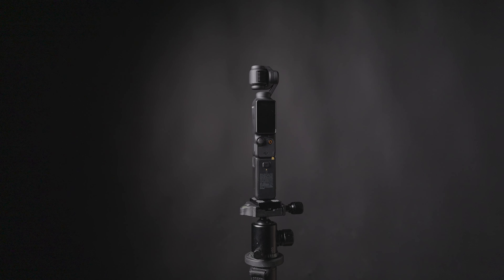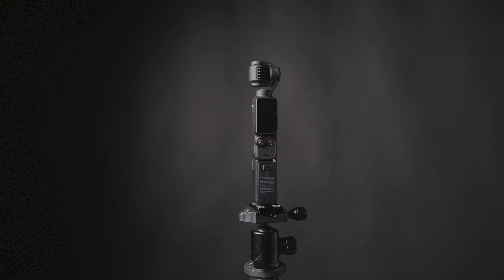The DJI Pocket 3, however, is one of the most interesting products in recent years because it's portable, it's easy to use, and it has a lot of features built into it that I think are very convenient.